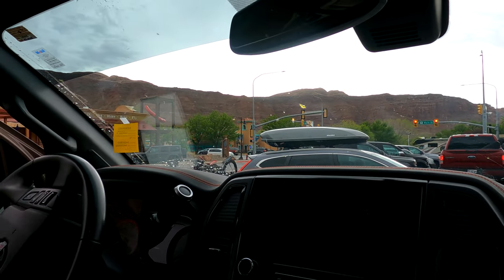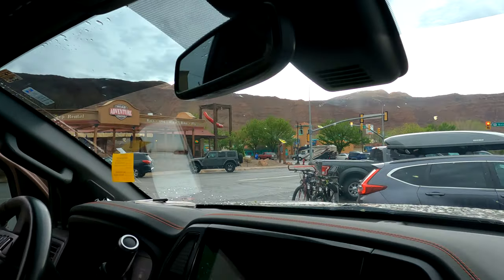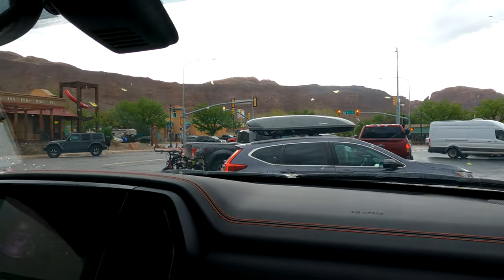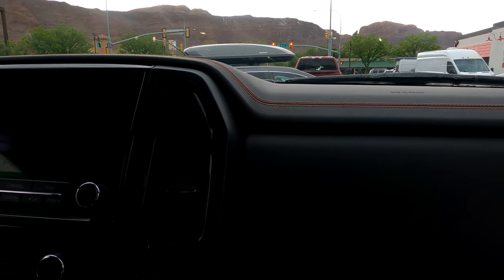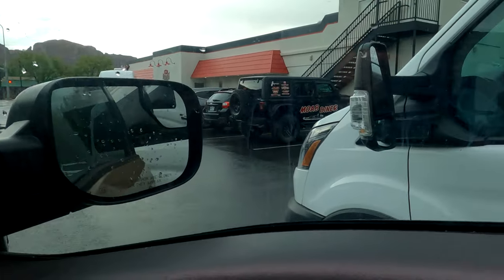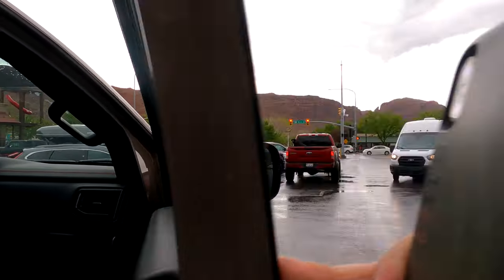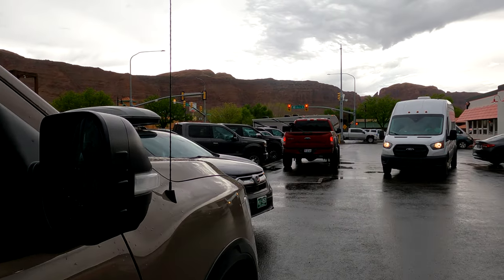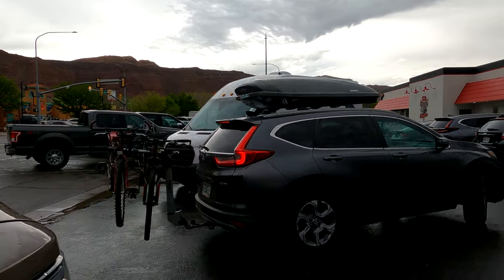We've spent the better part of the day in the town of Moab. We did some laundry and went to a grocery store. They have a really good grocery store here — it's geared towards hikers and outdoor people with snack bars and an extensive selection. Now we're going to eat at the Moab City Diner. It looks like a pretty popular spot.